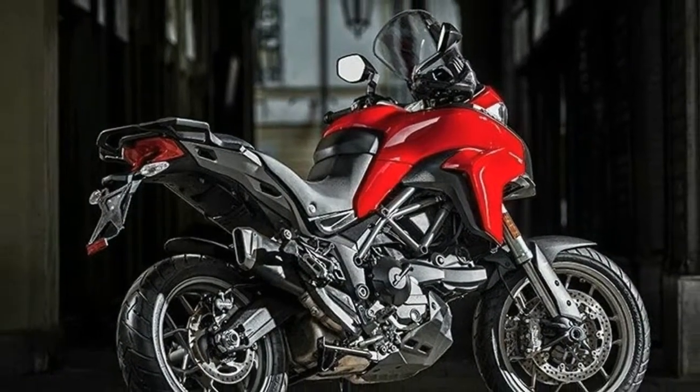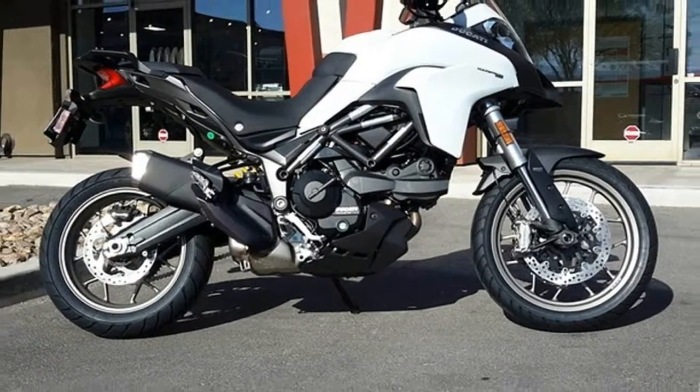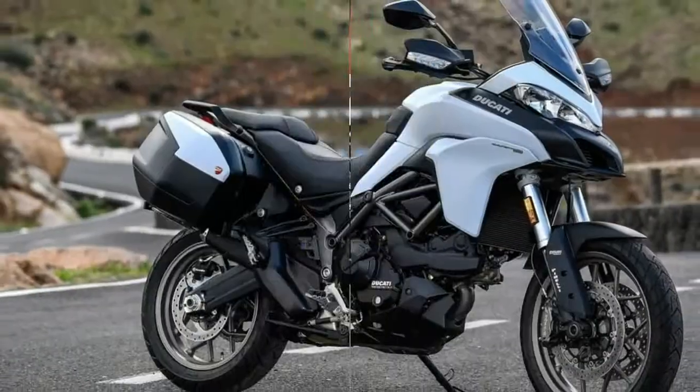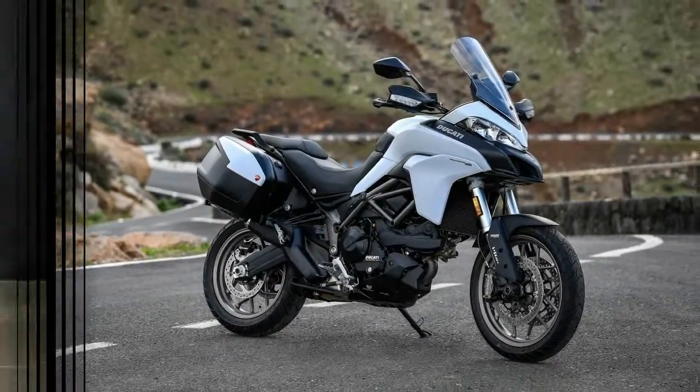The taillight housing is neatly tucked away under the trailing edge, but the gains made by doing that were immediately squandered on the standoff-style turn signals — probably a requirement of motor vehicle regulations.